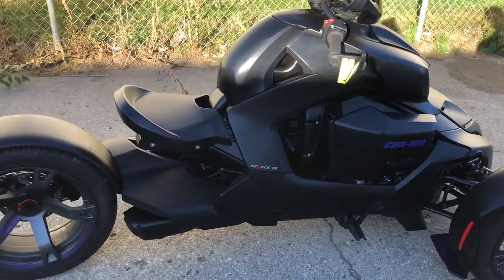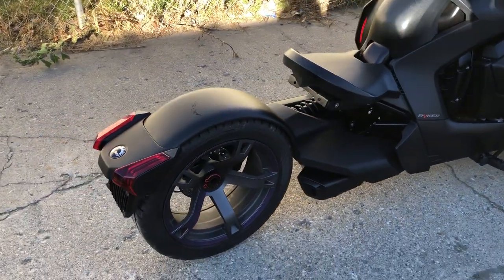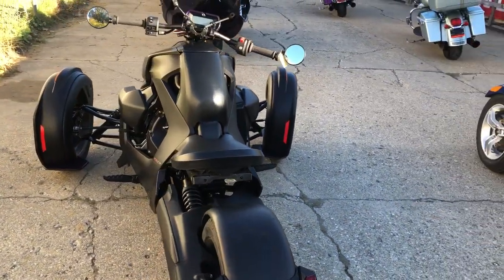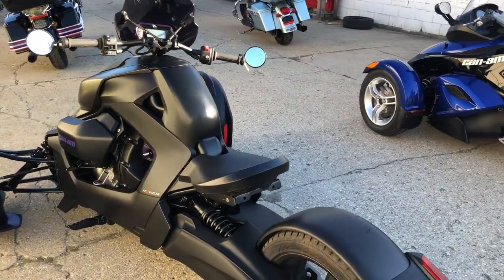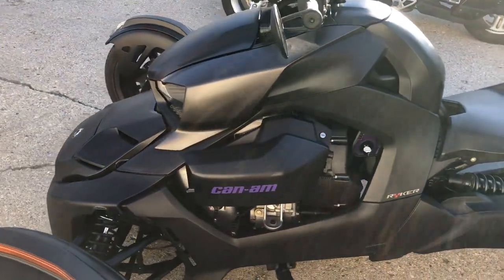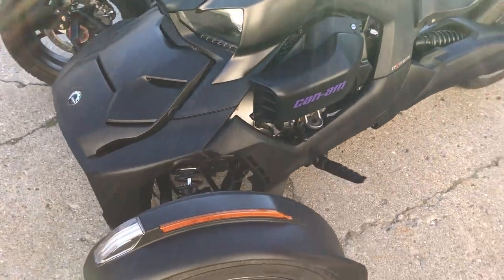Hey guys, Proof of PowerSports.com here doing some videos on some stuff that just came in. Check this one out — it's a 20 K&M Riker 900 Ace for sale. We got 2,886 miles on it. No clutch, no shifting, has reverse, LED screen. Just serviced here at the dealership, all the fluids have been changed. This thing is ready to hit the road.